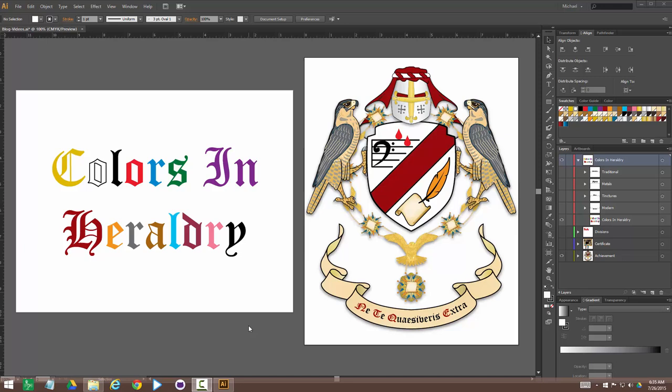Good morning, my name is Michael Richards. I'm the King of Arms for AssumeArms.com, a heraldry website where I do heraldic artwork. Today we're going to talk about colors in heraldry, because the colors are the basis for just about everything that goes on in heraldry.